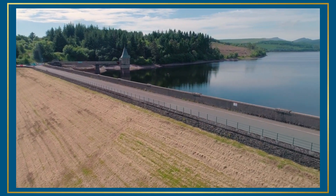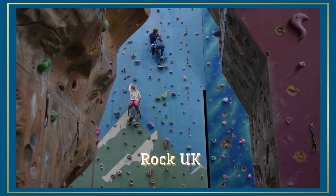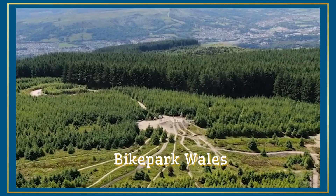So, if you want a panoramic snapshot of all that Merthyr Tydfil has to offer, make sure the Taff Trail is part of your trip when you stay, discover and explore.